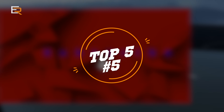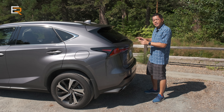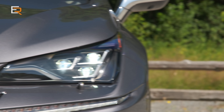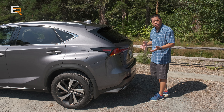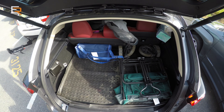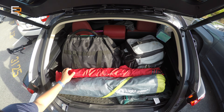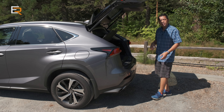Starting at number five: a power liftgate or tailgate. This is more important if you have an SUV or crossover. This one is equipped with a hands-free one — just a little kick under the bumper and up it comes. You might have your hands full, so I really like having a power tailgate. You load your stuff in, then either hit the button or give it a little kick and down it comes.